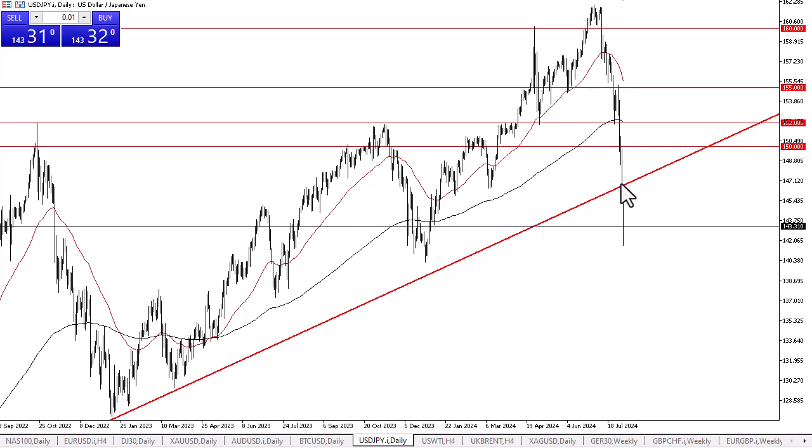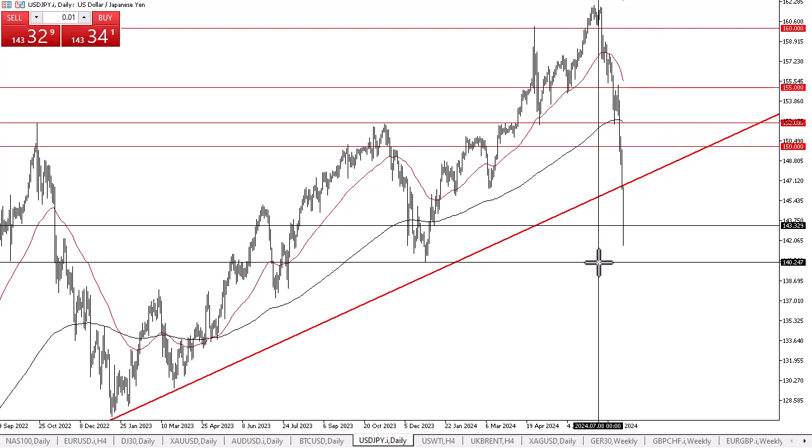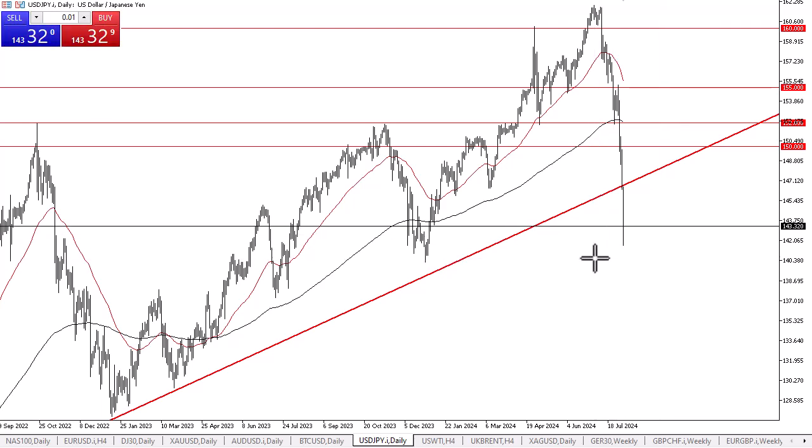If we can turn around and break above the 147.50 yen level, then the market could make a move towards the 150 yen level. If we break down below the 140 yen level, that would be extraordinarily negative and could send this market much lower — at that point the bottom will have fallen out.